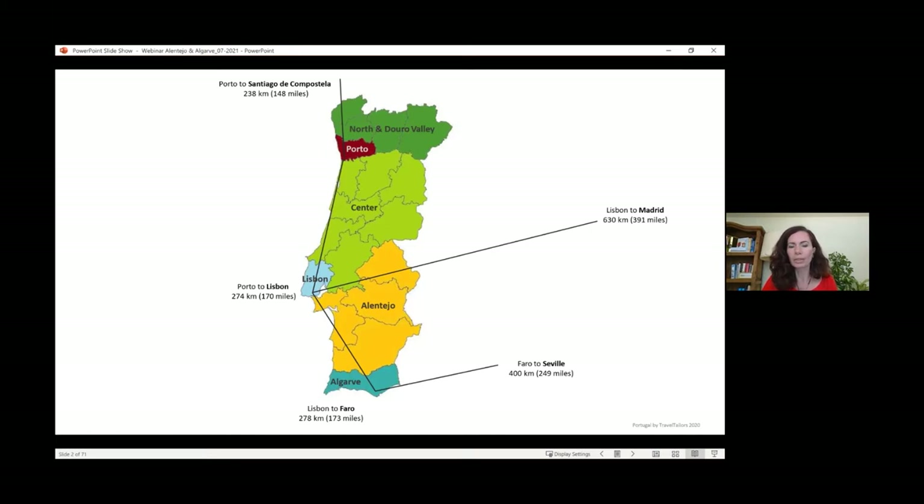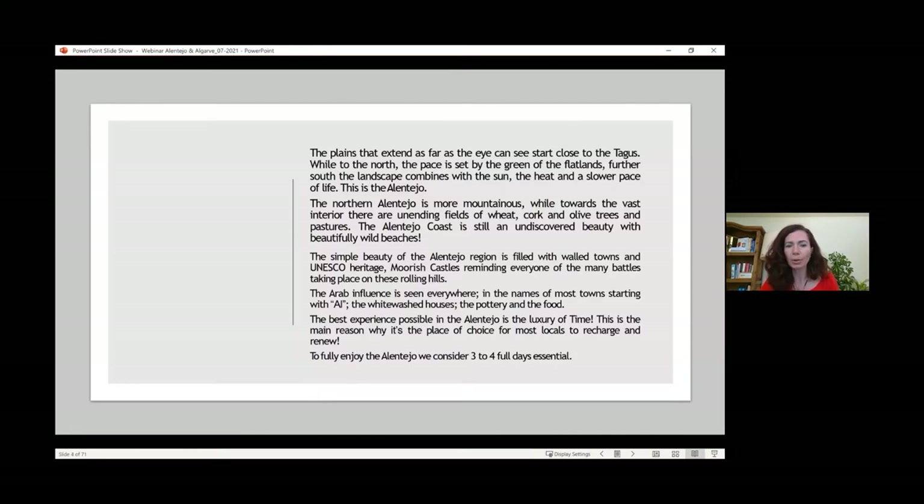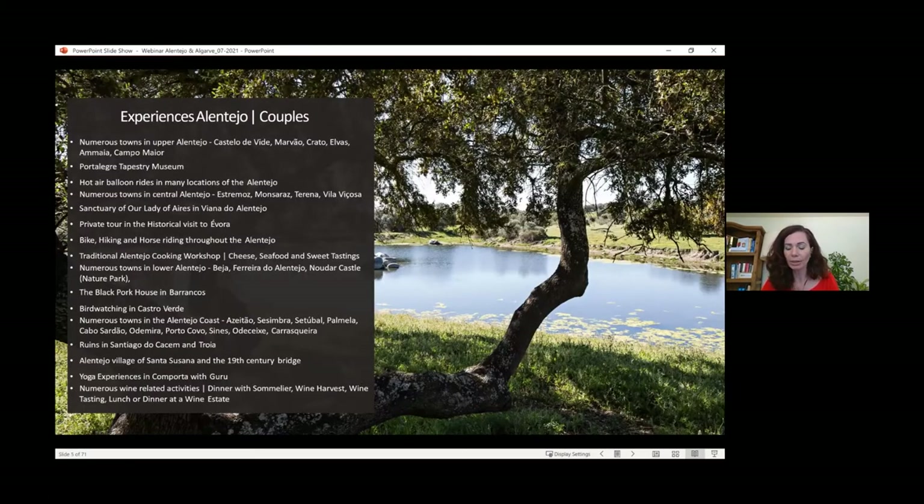All names starting with AL, including the word Alentejo itself, reflect Arabic influence. You also see this in the pottery, the houses, the whitewashed buildings, and the food — much of it came from the Moors. The Alentejo also has many Moorish castles, and you can imagine all the battles held in these fields, which is really interesting for history lovers. There's a lot of UNESCO heritage here. These images give a glimpse of the Alentejo, and we'll go into more detail.